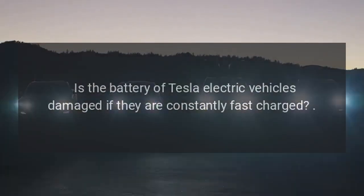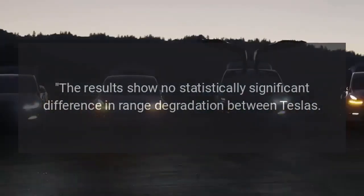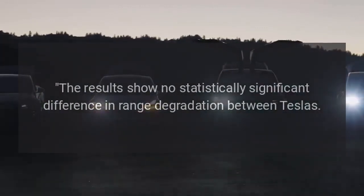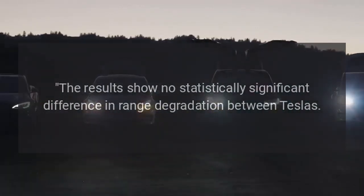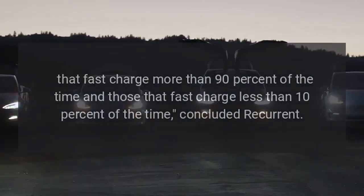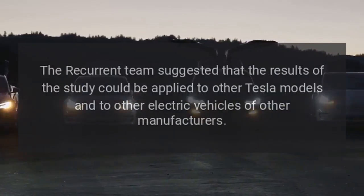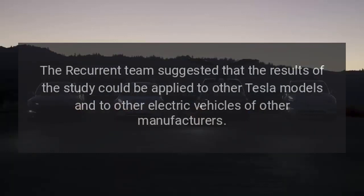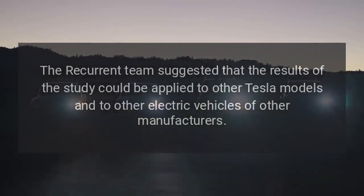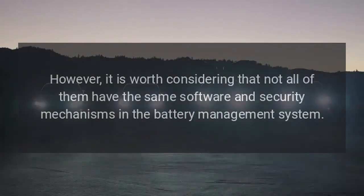The key question: is the battery of Tesla electric vehicles damaged if they are constantly fast charged? The results show no statistically significant difference in range degradation between Teslas that fast charge more than 90% of the time and those that fast charge less than 10% of the time, concluded Recurrent. The Recurrent team suggested that the results of the study could be applied to other Tesla models and to electric vehicles from other manufacturers. However, it is worth considering that not all of them have the same software and security mechanisms in the battery management system.